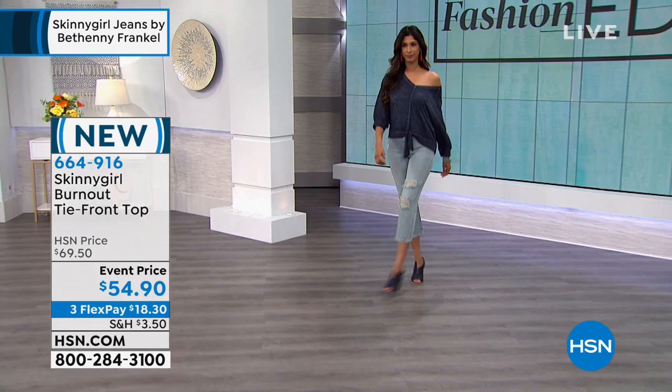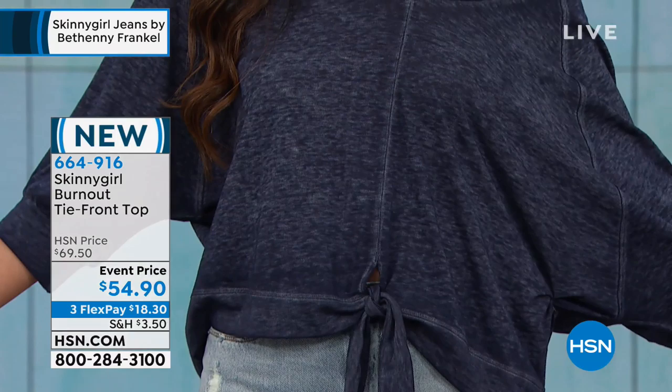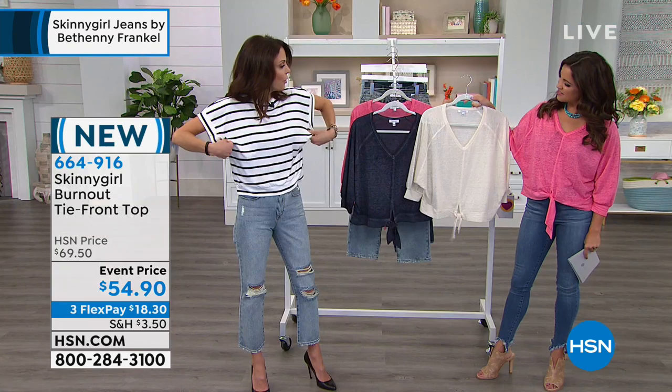But before we get to that, we wanted to show off some other new items. This top that I'm wearing, that we also see Nadia wearing — it is the most comfortable, relaxed fit, yet it still has shape and design to it, which is so hard to do when you want something that's just casual that you can wear all the time. You nailed it with this one. It's effectively a dressy, comfortable, pajama-feeling T-shirt.